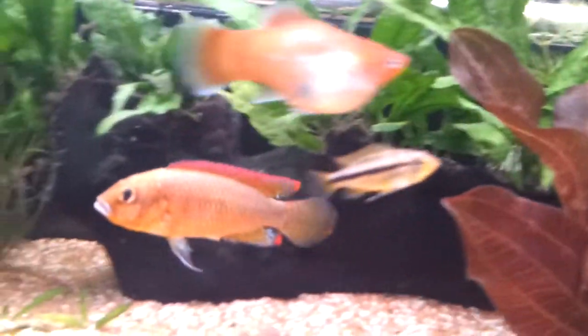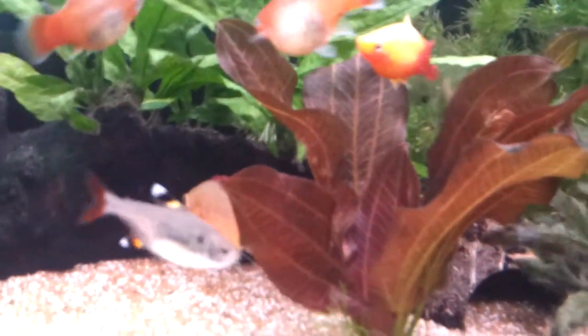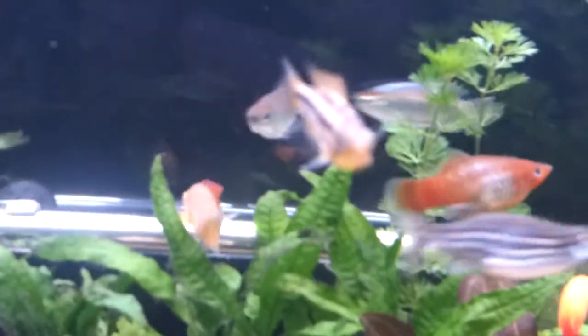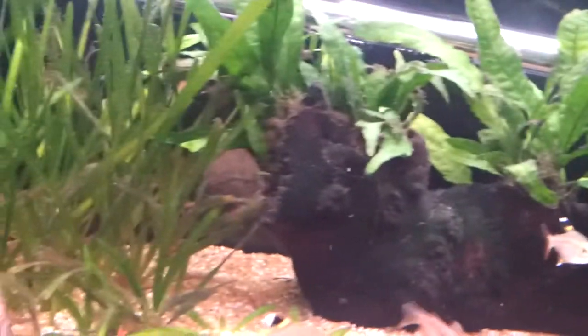Here's the big boy — Egyptian mouth brooder male. It's got really great colours and it's just chasing the female right now, so it wants to breed again. It never really takes a territory; it just treats the whole tank as its territory.